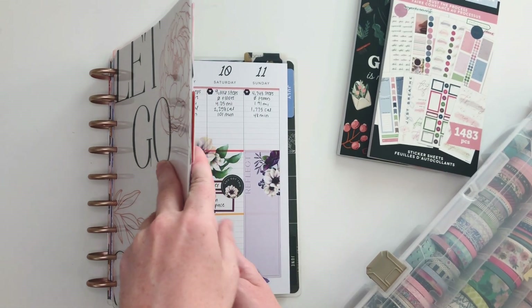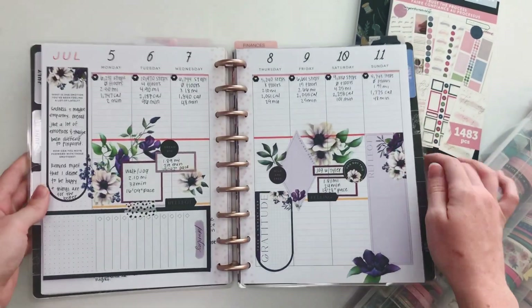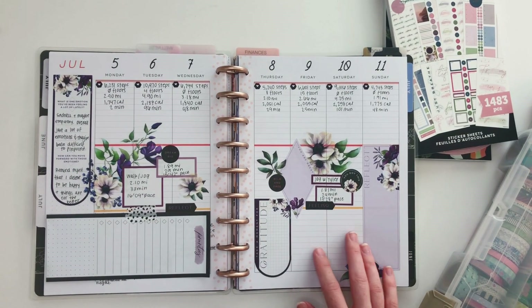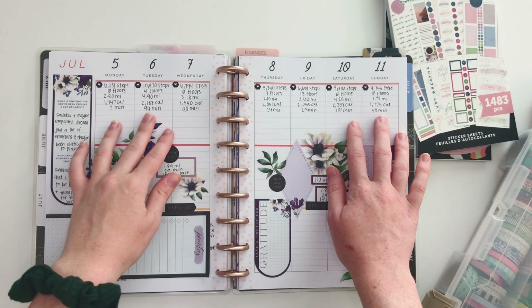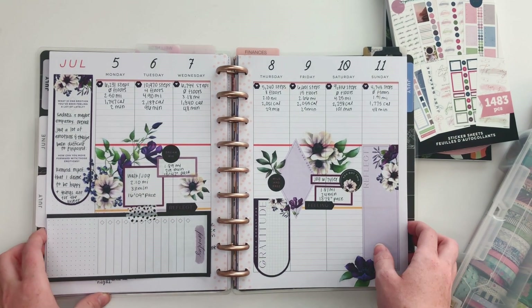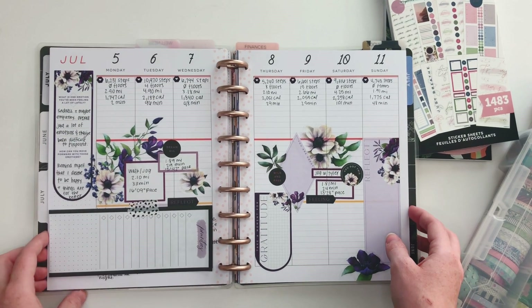Let's go ahead and show you last week. This is the last one that you guys saw me plan. I haven't filled it out all the way on the weekend yet, but I am going to go back and do that. I had a chance to go in and add my Fitbit stats, so it's actually pretty active this week. I went on three different runs or jogs, so that was really good and I'm excited to get back into that.